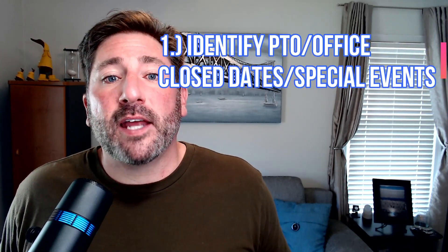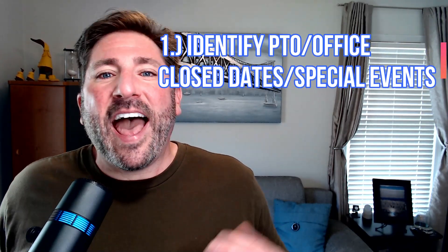The first best practice to keep in mind to prepare for your busy season: identify PTO, office close dates, limited hours, etc. As you prepare for the busy season, you're really going to want to make sure you've identified every staff member's PTO, dates that your office will be closed or have limited hours, and any other events that will be helpful to be aware of as you prepare and schedule things for your busy season.